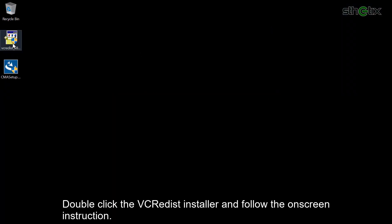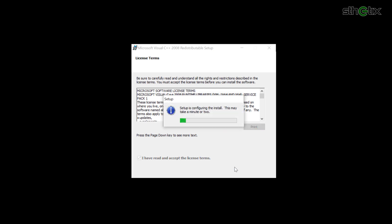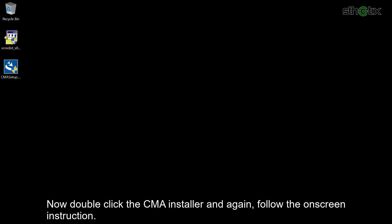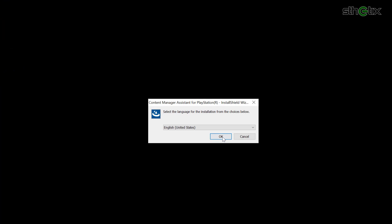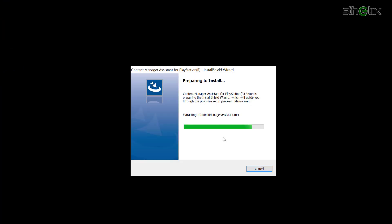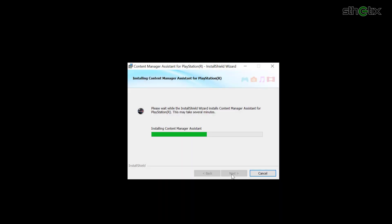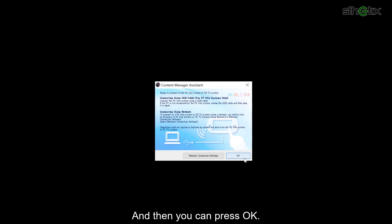Double-click the VCRadis installer and follow the on-screen instructions. Now double-click the CMA installer and again follow the on-screen instructions. And then you can press OK.